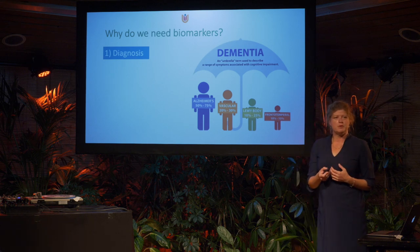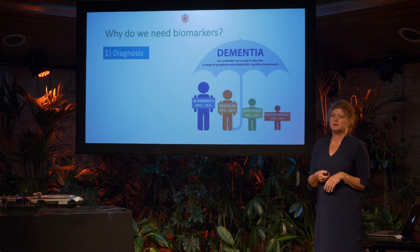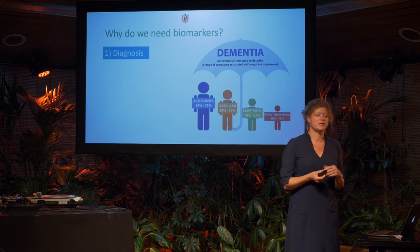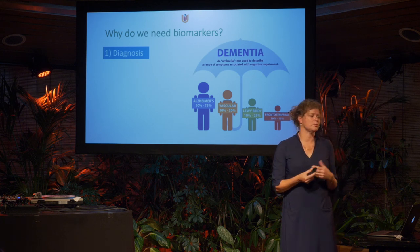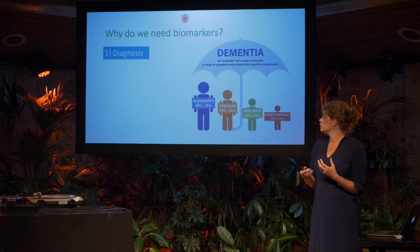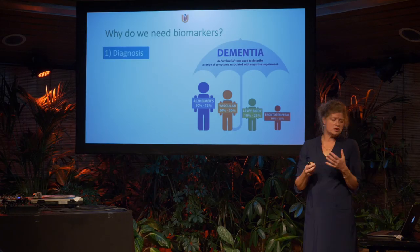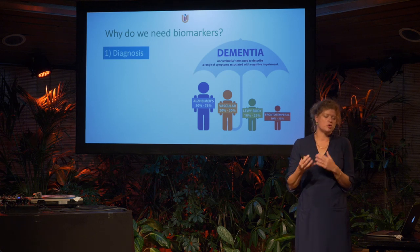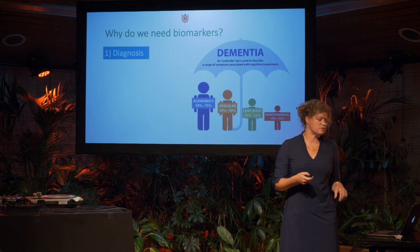Why do we need biomarkers? In neurology we're not able to take a biopsy of the affected tissue, as you might in some cancers. So it's very important that we have biological measures for diagnosis — a correct diagnosis for either Alzheimer's or the other forms of dementia.